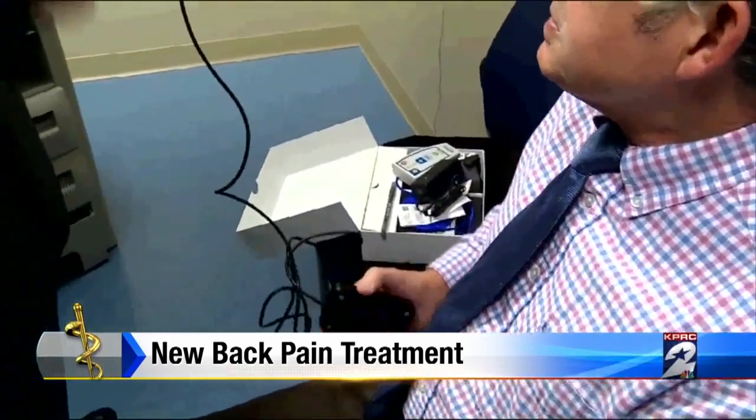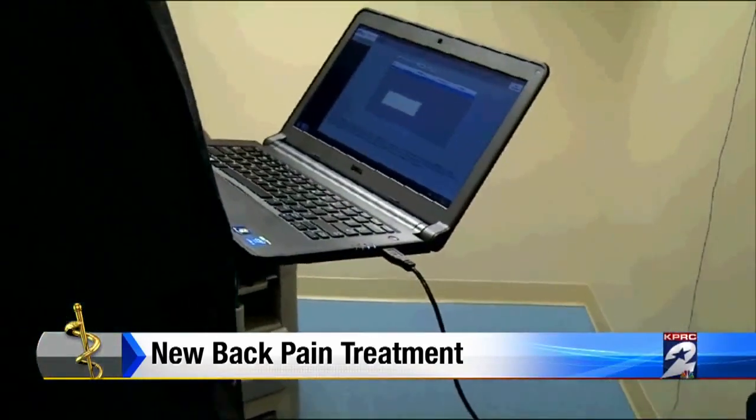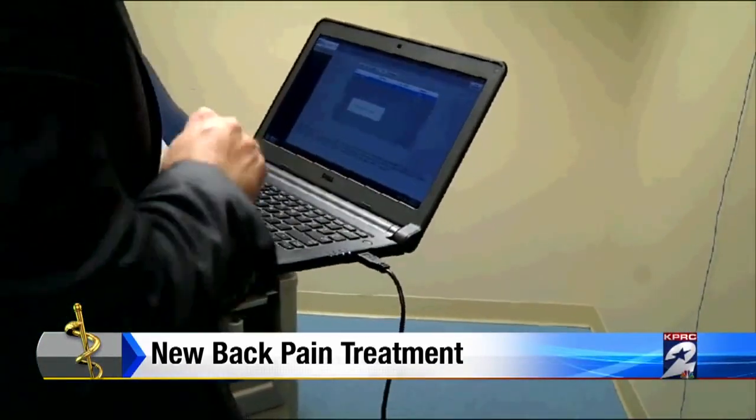This is a big day for Ronald McDougall. A device planted in his spine 10 days ago is being turned on for the first time. But it will be a few days before it begins to combat his chronic back pain. He used to golf and swim and play tennis, and play piano, but can't do any of that anymore.